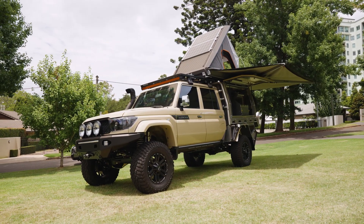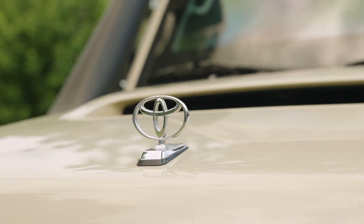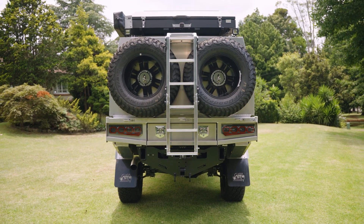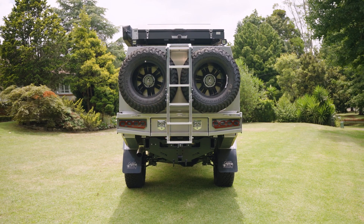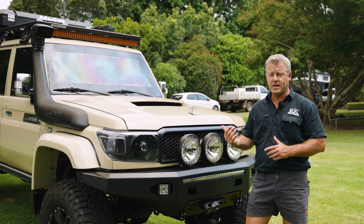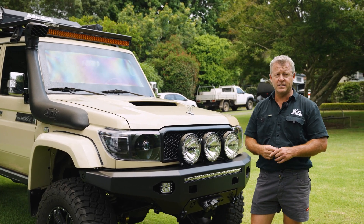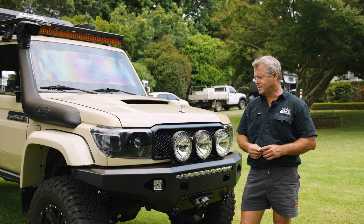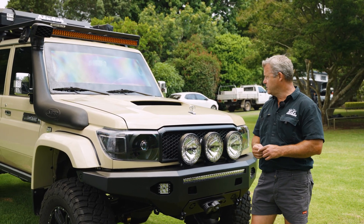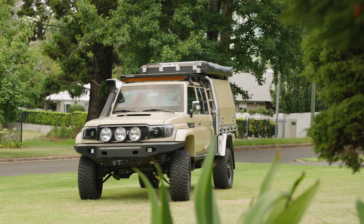I'd like to thank our customer for the opportunity to do this job — it's one of a kind for us so far. It's been an interesting and quite fulfilling job for our team. What we're really super excited about is all the Australian engineering and products on this vehicle heading overseas back to our customer. Hope you enjoy the video and enjoy having a look around it — if you're in America, you never know, you might see it. Thank you.